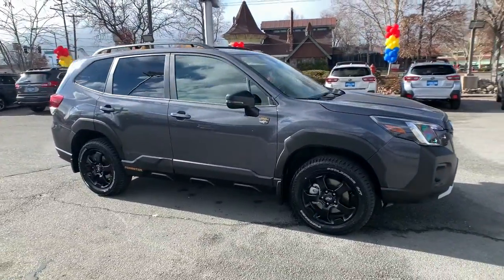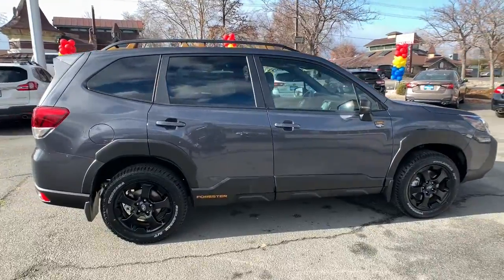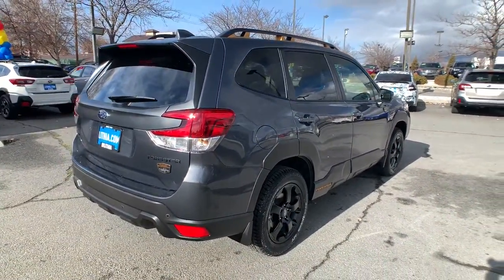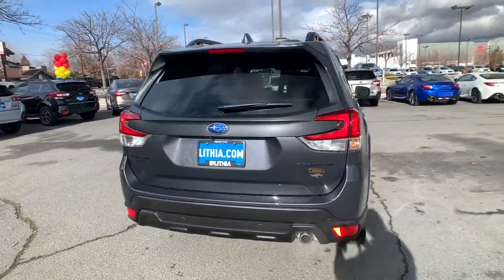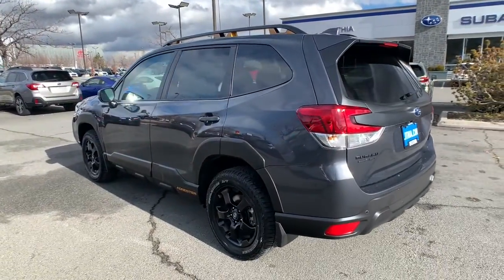Get into a car with value. 2022 Subaru Forester. Here's a refined, well-built Forester that's ready for adventure. From all-weather capability to flexible cargo space and impressive safety features, this sensible SUV is equipped to take you places in style.